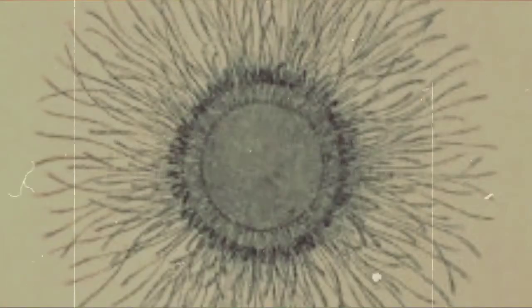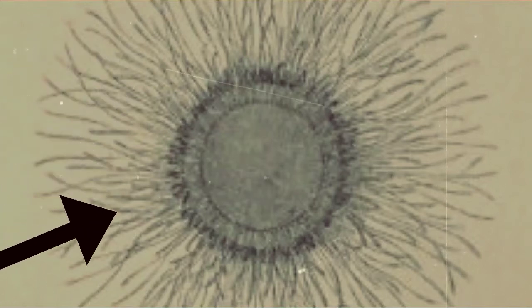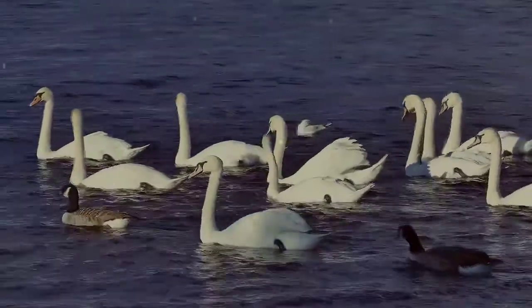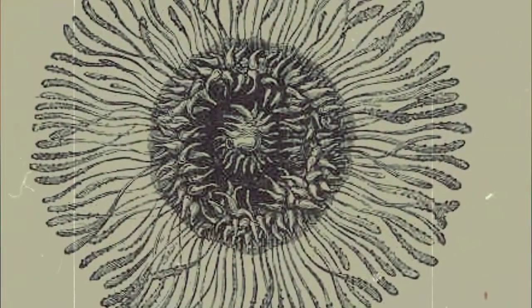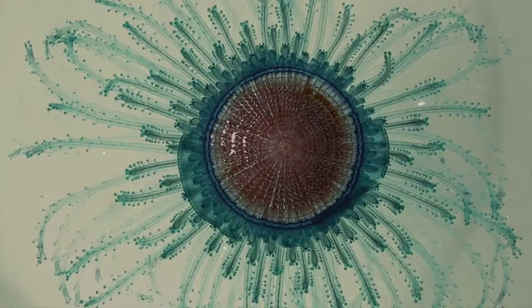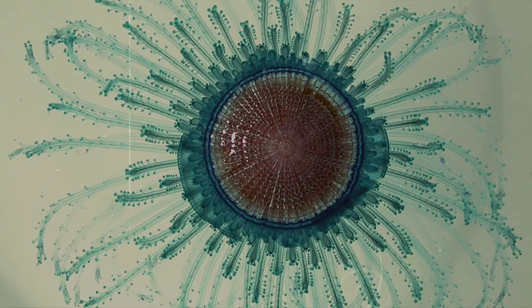The body structure of blue buttons is basically in two parts: the hydroid colony, which are the tentacle-looking parts, and the float, which is the round, flattish shape in the middle of the organism. The float is used for the purpose of floating. On the underside of the float, the mouth is located, which also acts as the organ for expelling waste. Typically, the float will appear yellow to brown in color and be about one inch in diameter. The tentacle-like appendages are usually turquoise blue in color, but can vary to purple and yellow hues.